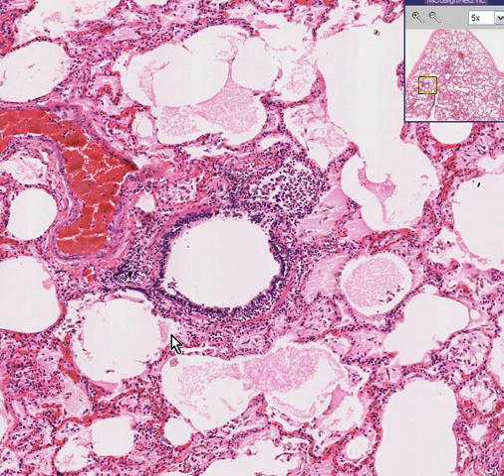Also notice that some of the alveoli in this area are also congested with fluid as well. This is early bronchopneumonia.